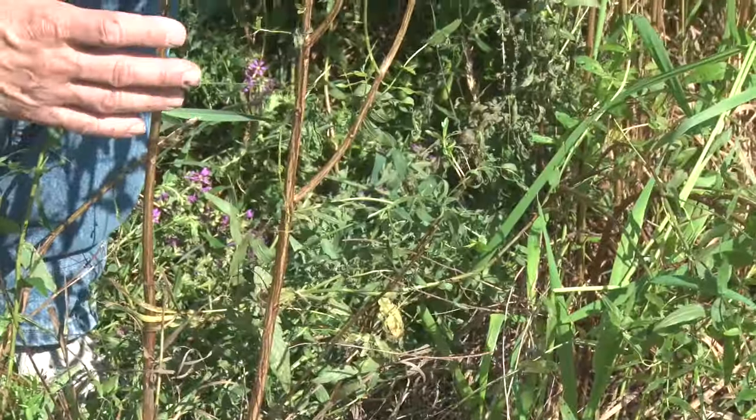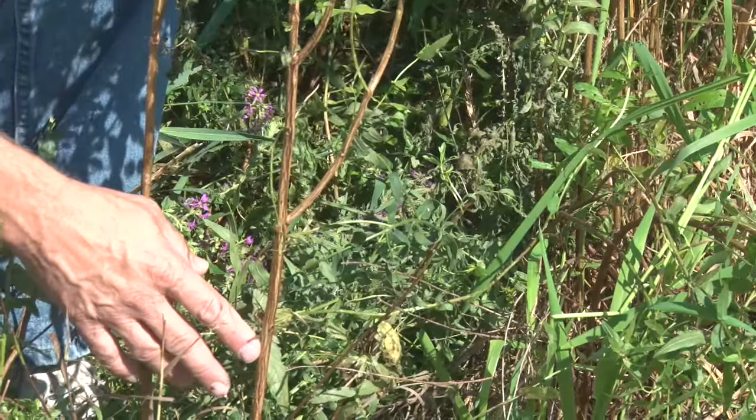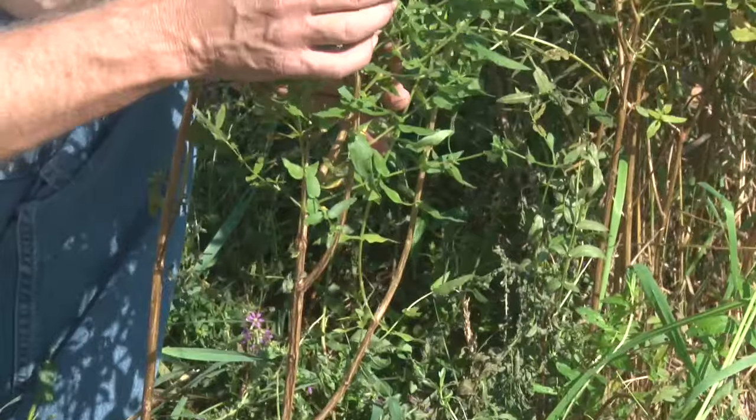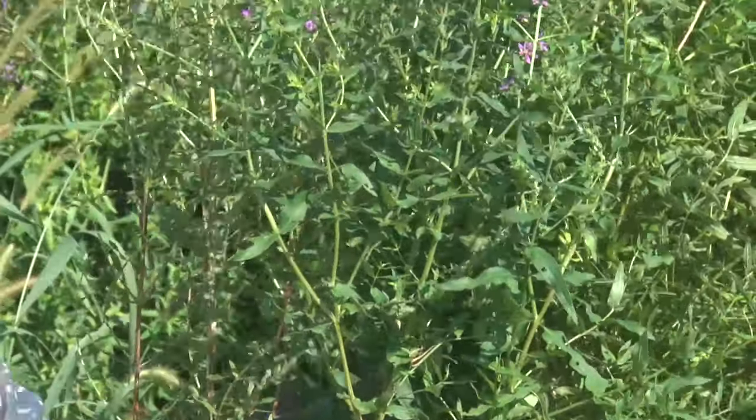Here's a good shot of what you want to look at on purple loosestrife. When you get to the bottom of the plant, you're looking at a pretty woody stem type of plant, almost like a tree. And then as you move on up, you can start looking for that four-angled stem and the opposite leaves, and then on up into the spiked flowers.